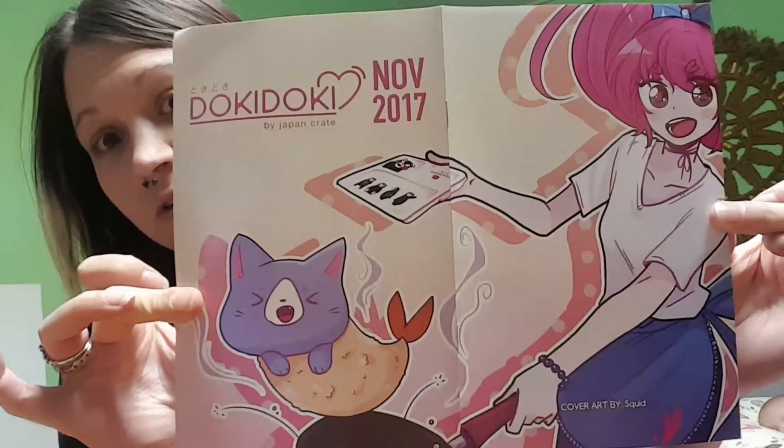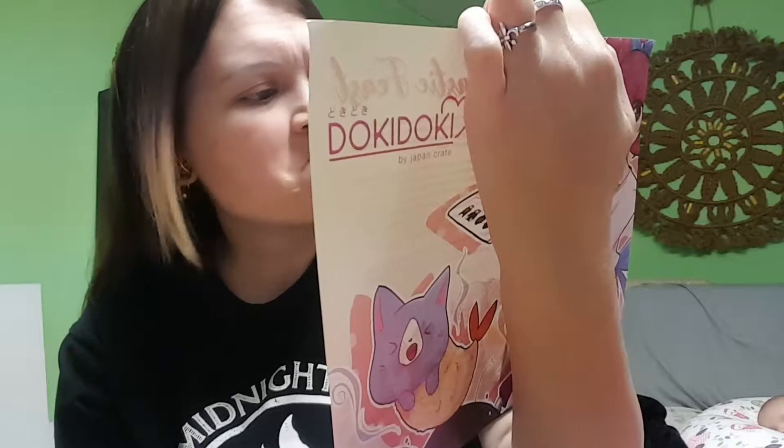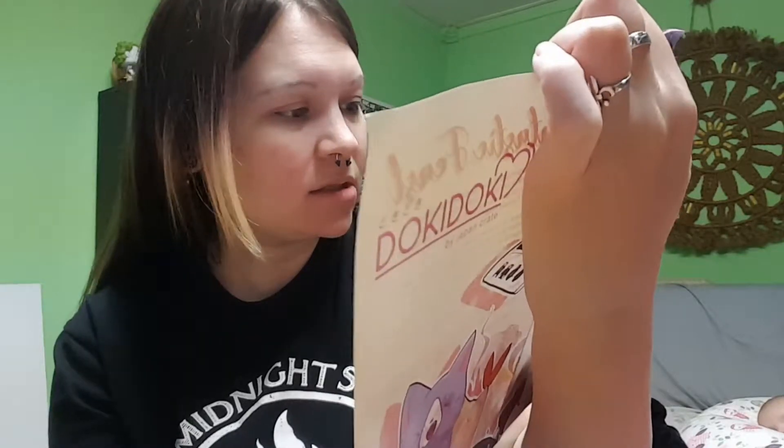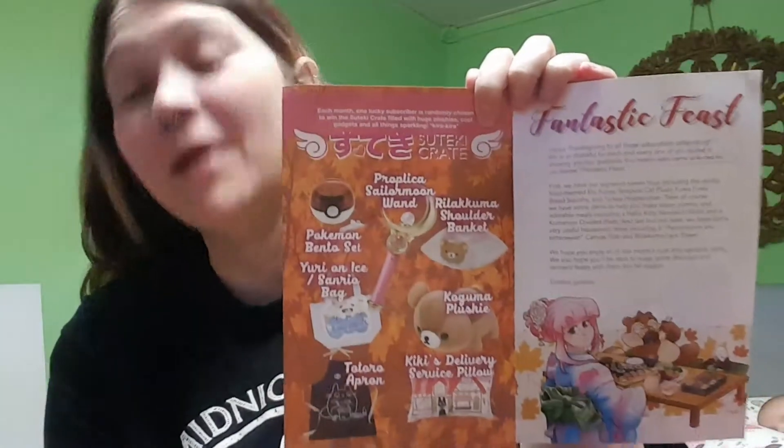The first thing we are treated to is our spoiler book with the nice little decorative. And then, of course, you have the Mega Crate, which would have been super awesome this month to win because it comes with some My Neighbor Totoro stuff. Kiki's Delivery Service, looks like some kind of blanket, a Relicuma blanket, a Relicuma plushie, a Pokemon — would have given that away — some sort of bag, and the Sailor Moon Power Wand would have been amazing to go with the rest of my Sailor Moon stuff. The middle page looks like it's the spoiler, so we won't go into detail on that yet.